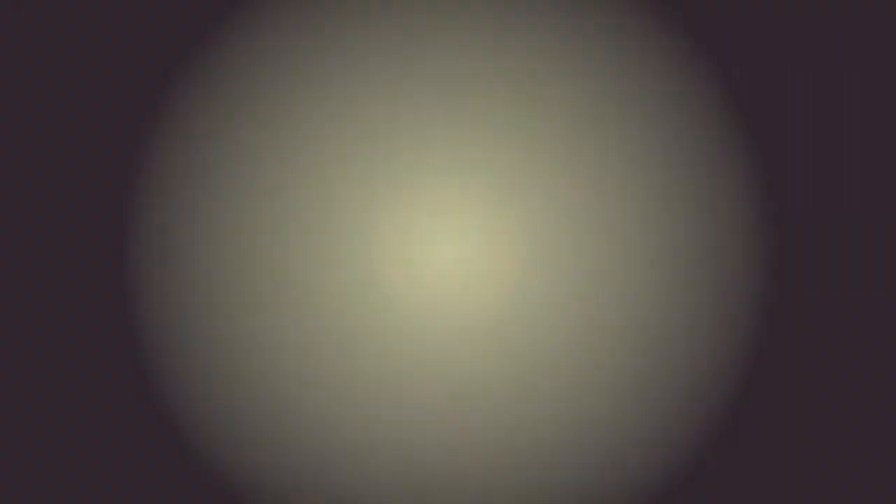Narrow-band UVB is a form of artificial sunlight which is used widely by dermatologists to treat people with psoriasis. Although UV is a helpful treatment for psoriasis, it is known that UV can cause skin cancer.